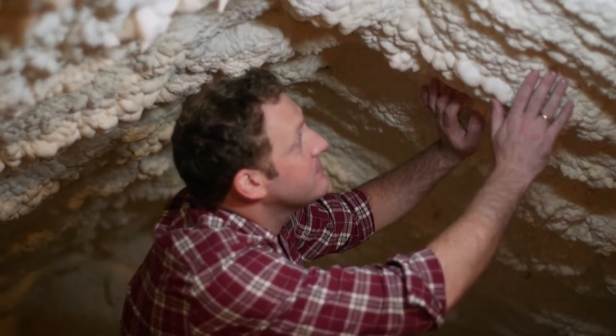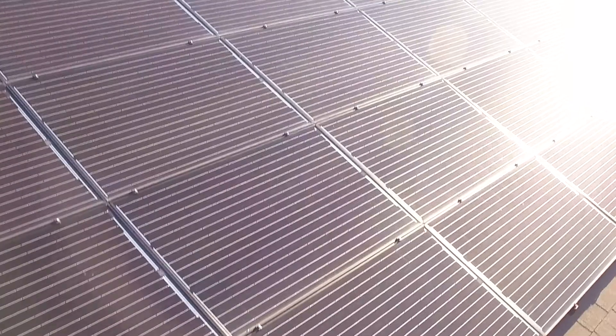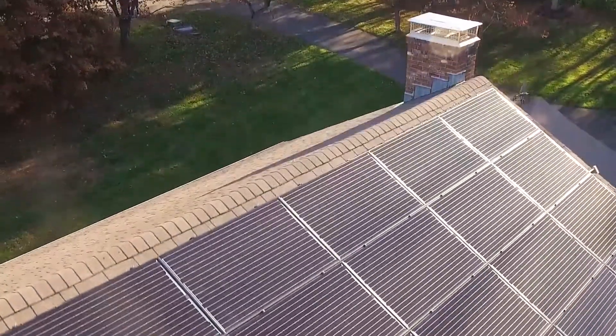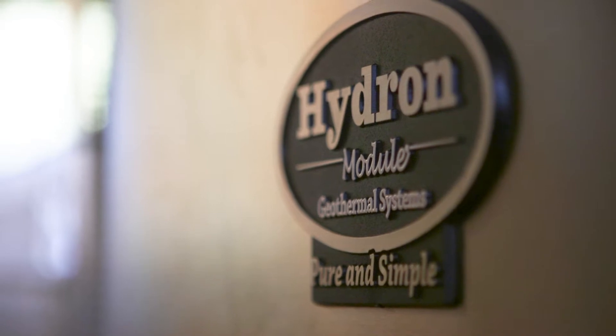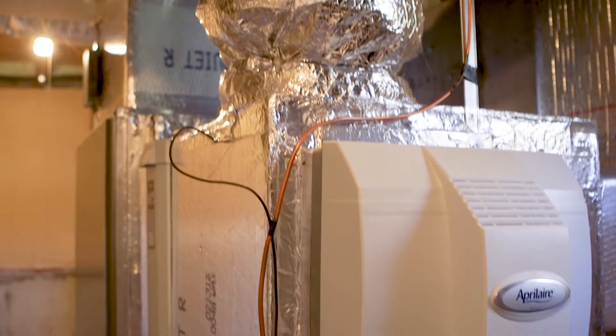We did insulation in the attic, the windows, the geothermal system, and then solar is our energy source. The nice thing about geothermal is that the system is a very normal-looking system. It almost looks like a stand-up fridge in your basement, so it's not very invasive.